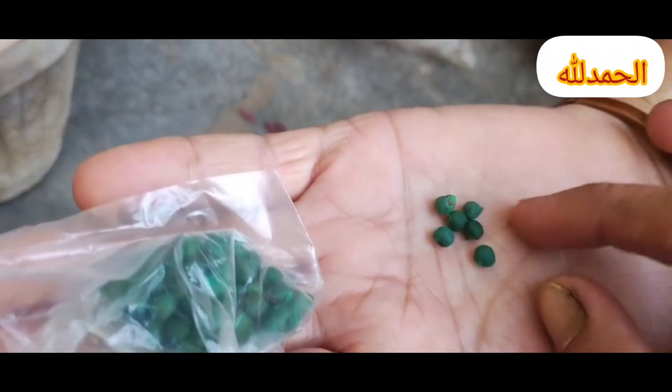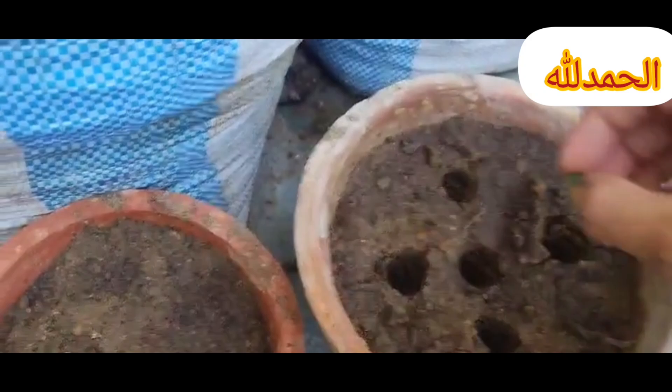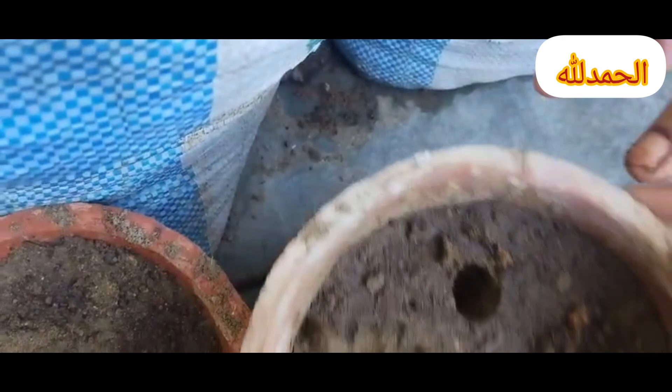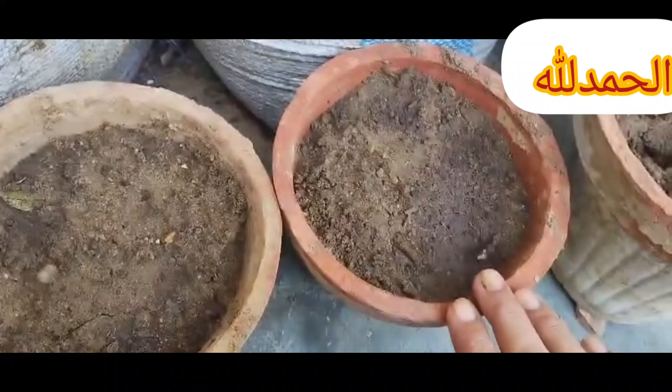Timing is crucial when it comes to planting seeds. Here are some tips to help you get it right. First, know your frost dates. Find out the average last frost date in your area for spring planting, and the first frost date for fall planting. This helps you plan when to start seeds indoors or directly sow them outdoors.